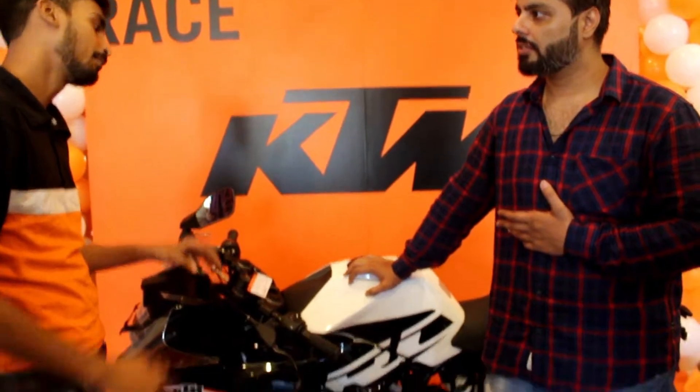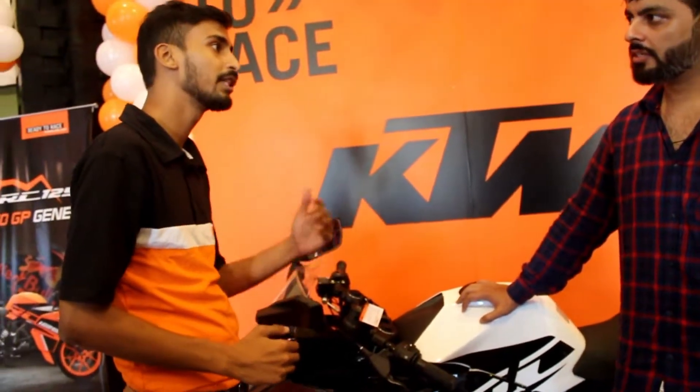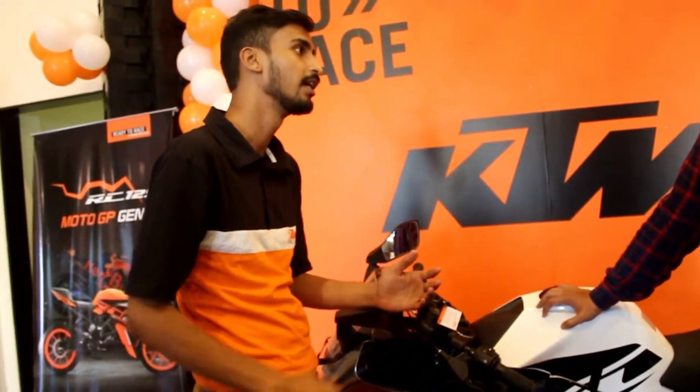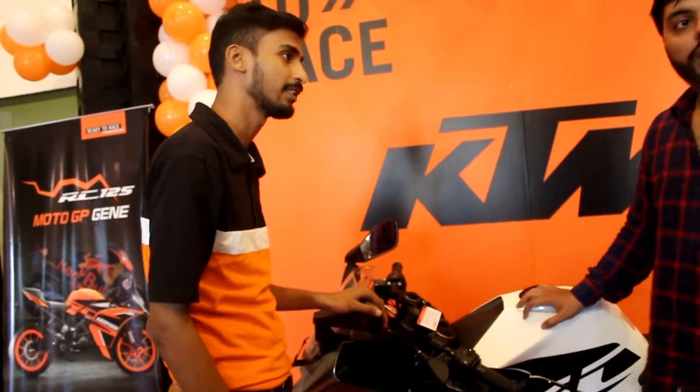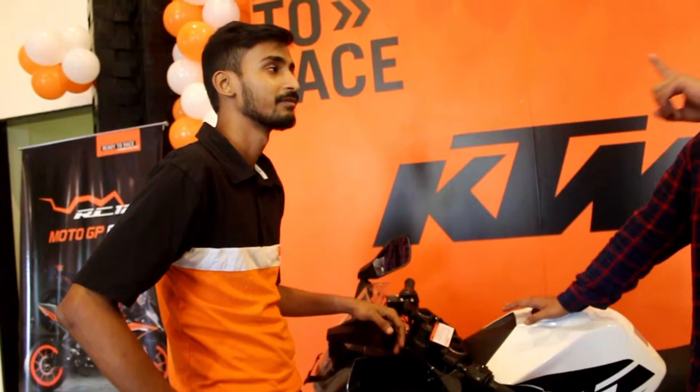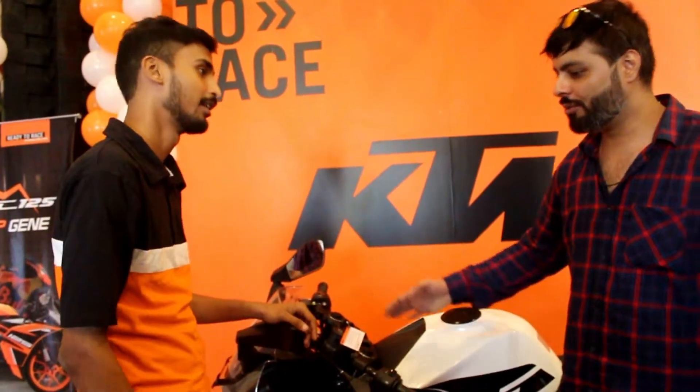The costs are the same. For this new product at around ₹1,48,000, you can start with a down payment of around ₹20,000. Thank you so much, sir, and congratulations — you can get the whole KTM experience.